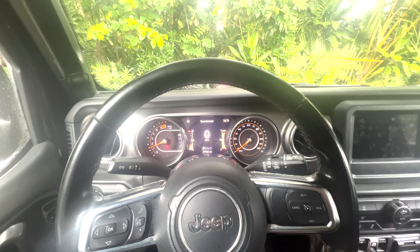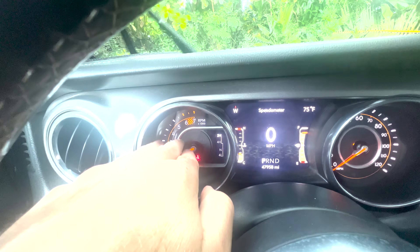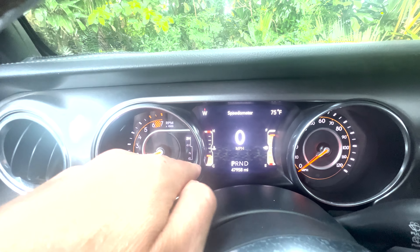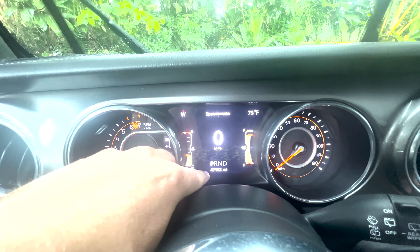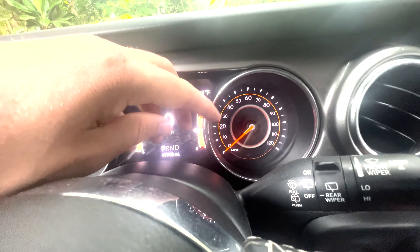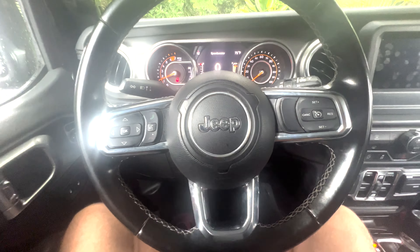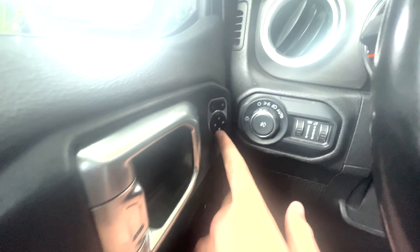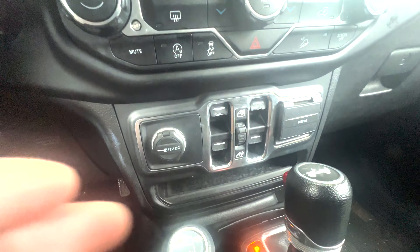It's a rainy day in Maui, so let me give you an overview of the dash. You still have regular dials — your tachometer, four-wheel drive indicator, temperature gauge, fuel gauge, and speedometer in the middle. It shows what gear you're in and the mileage — just about 50,000 miles on this. The steering wheel is pretty much standard Mopar. It has those back buttons for stereo functions, which I kind of like, but they're a little awkward to get used to.